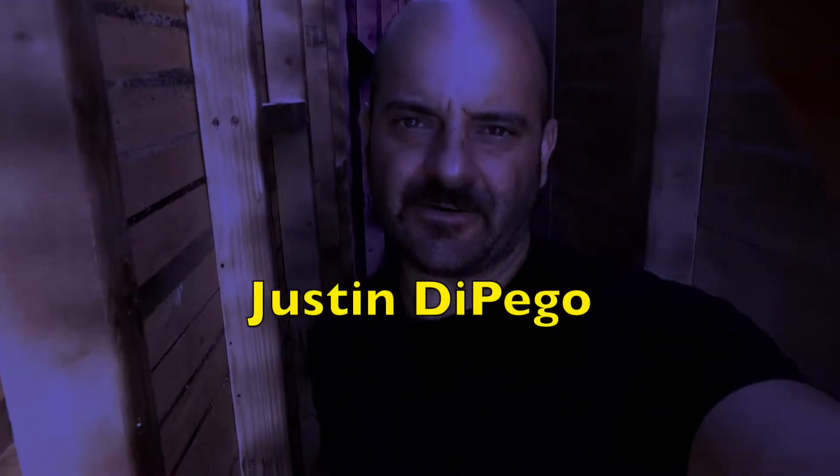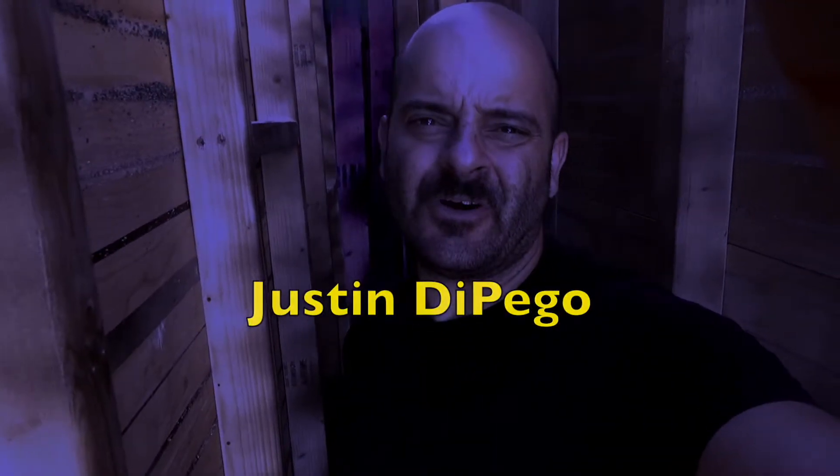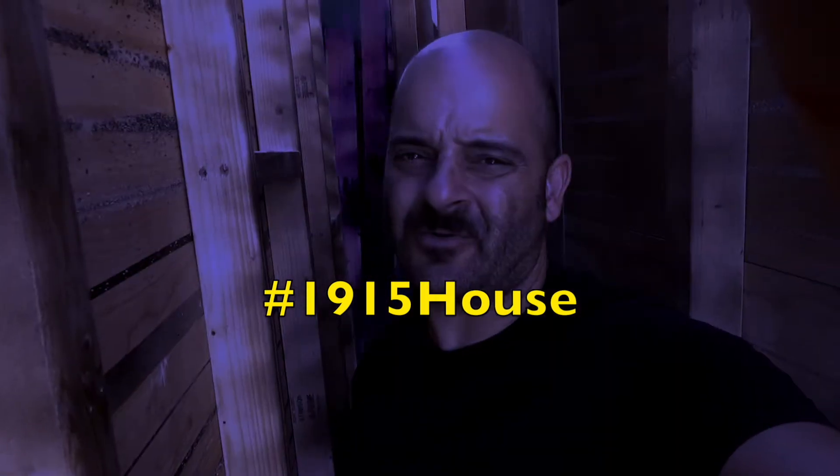I'm Justin DePago. We're in the dead space between the walls of a 1915 house. This isn't normal. There's no dead space between rooms normally.